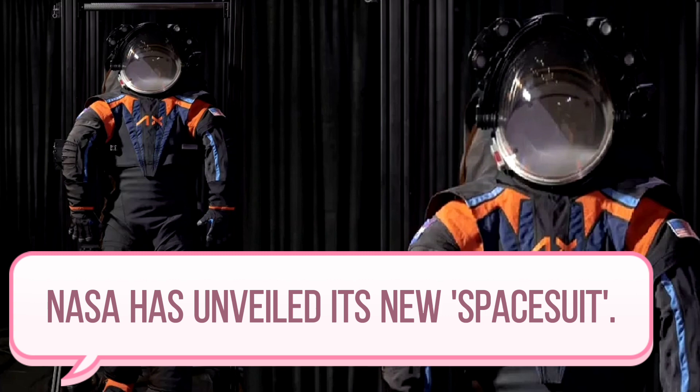The spacesuits still worn by U.S. astronauts are based on the design made in 1981. Texas-based Axiom Space won the $228 million design contract last year, and it took them six months to prepare the prototype.